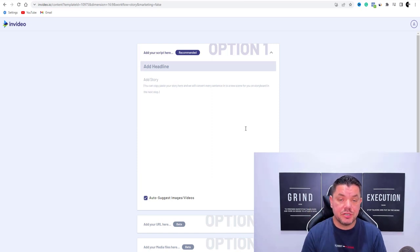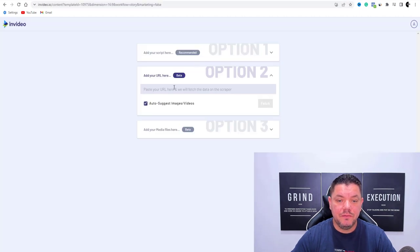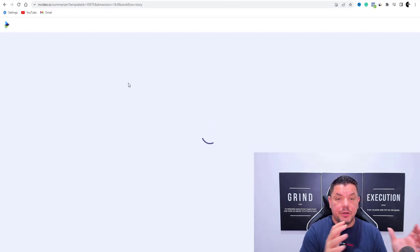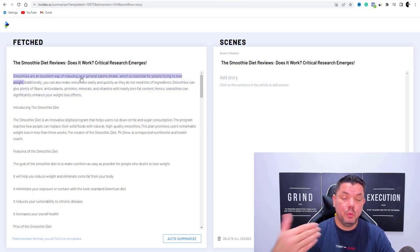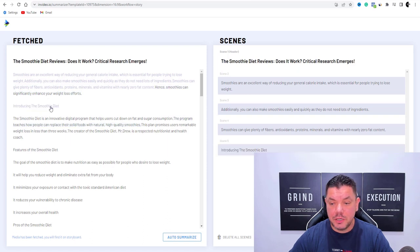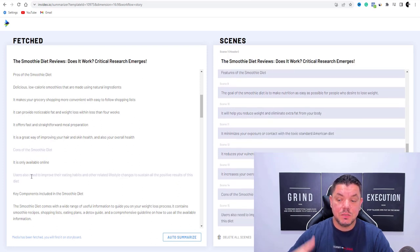From here you've got two options. The first option — see how it says 'add your URL here.' What you want to do is come over to this URL, hit control copy, come straight over to InVideo, hit control V and select fetch. What's going to happen is InVideo is going to grab this article. As you can see, there's the title — it's automatically brought the title over. Then from here, you can choose which sentences you want to use from this article. Once you've selected what you want, you'd scroll down and hit 'go to storyboard' — this will create the video for you with the scenes. That's the first way you can do it.